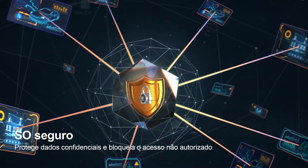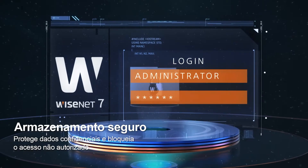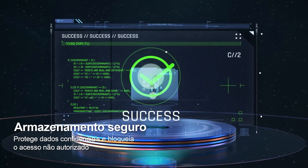Critical information is safely stored in Secure Storage, a separated storage space, so that it cannot be accessed by unauthorized users.